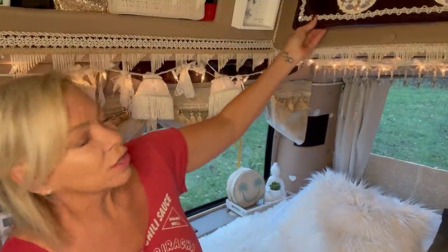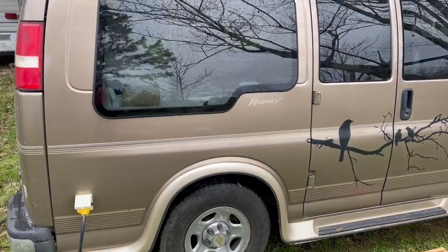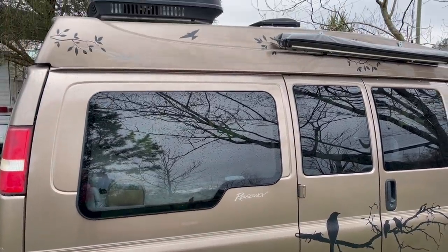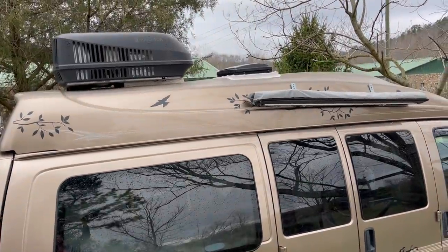I have mixed feelings about my air conditioner. It keeps the van plenty cool — in fact too cool sometimes. I have to open this little hatchback to divert the air from blowing straight on me. But it's a pretty big unit, pretty tall, and I'm wondering if I shouldn't have researched it more and found a lower profile unit. Right now the van is about 9 foot 6 inches tall, so I need a 10 foot clearance, which eliminates drive-thrus and parking garages. I wish I had a lower profile air conditioner.